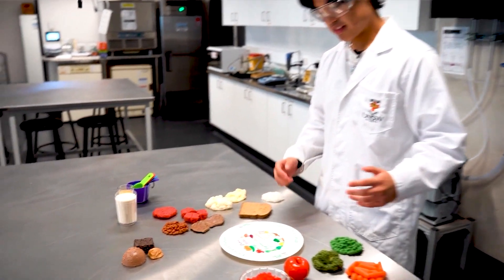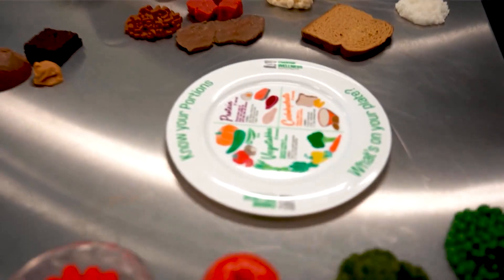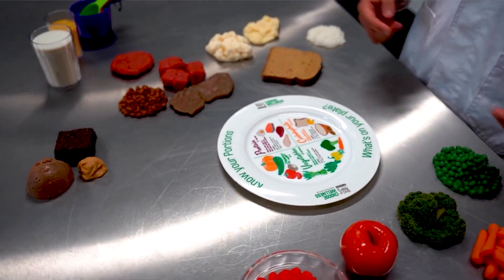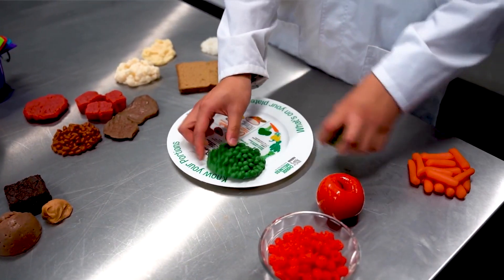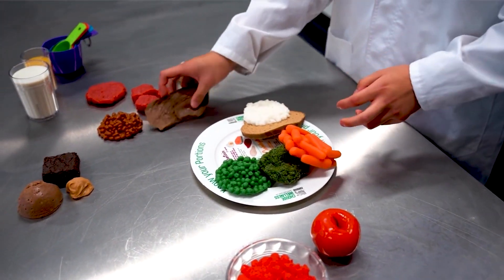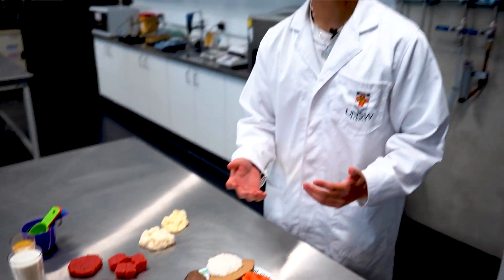Portion control covers the different macronutrients — vegetables, proteins, and carbohydrates. The recommended serves are three serves of vegetables, two serves of carbohydrates such as bread or rice, and one serve of protein, which could be lean protein, red meats, or fish.